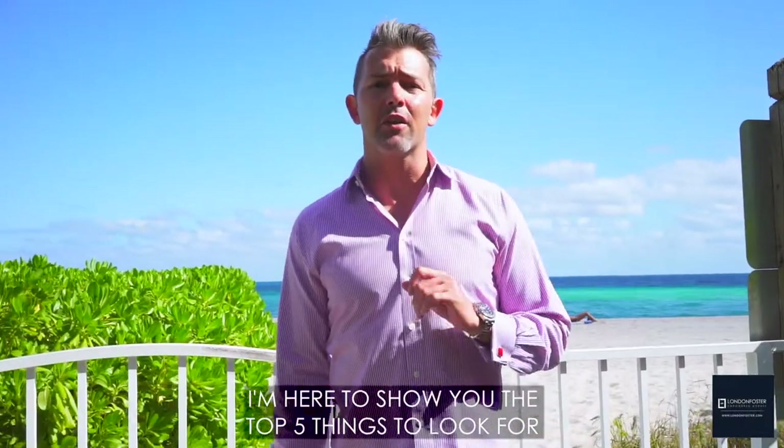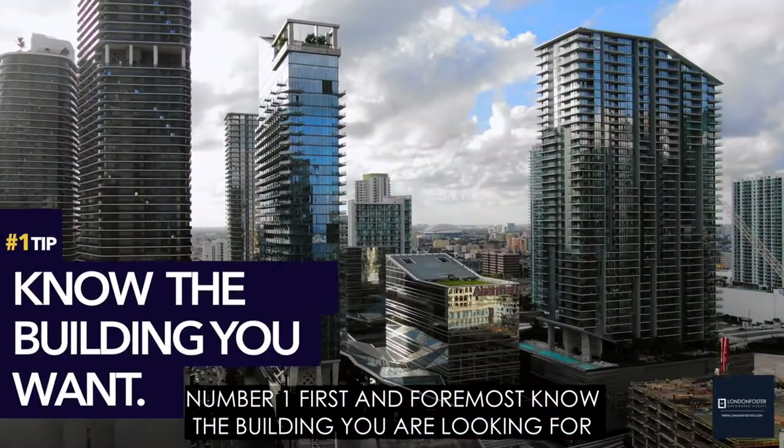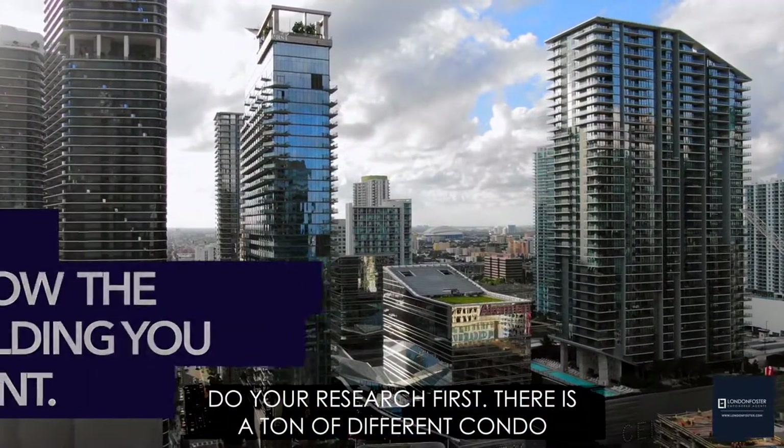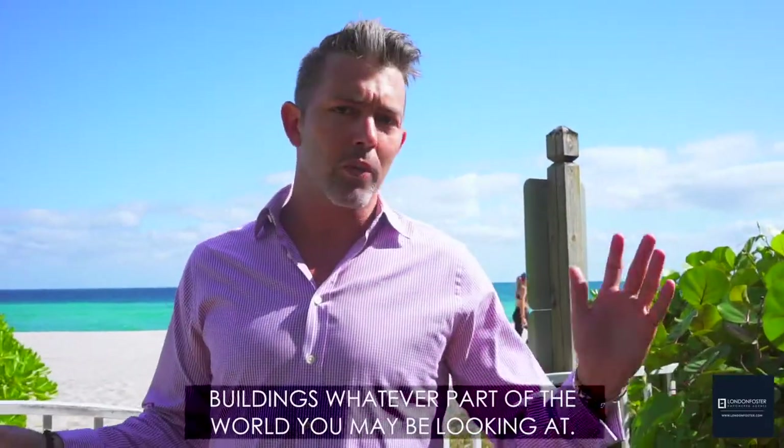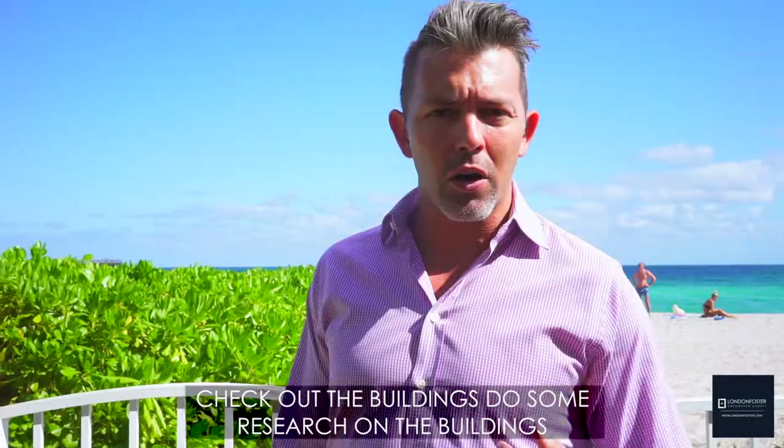I'm here to show you the top five things to look for when booking a seasonal rental. Number one, first and foremost, know the building that you're looking for. Do your research first — there's a ton of different condo buildings in whatever part of the world you may be looking at. Check out the buildings, do some research on what they offer, so you can start from a good place.